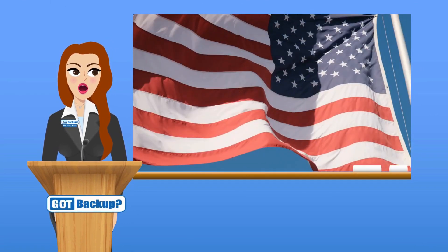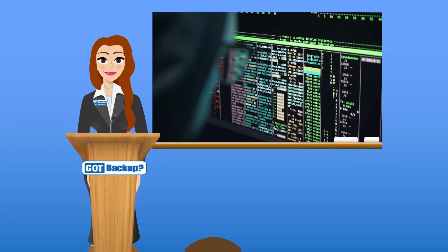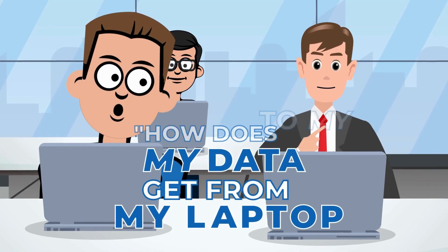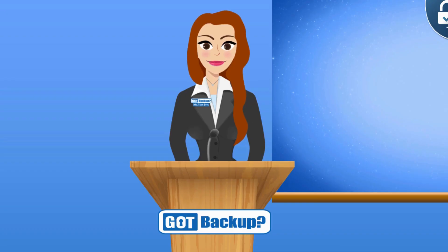AES 256-bit encryption is a very strong, widely used encryption method that's considered very secure. In fact, the U.S. military uses this very standard. That's good to know — but how does my data get from my laptop to my Got Backup cloud without being intercepted?